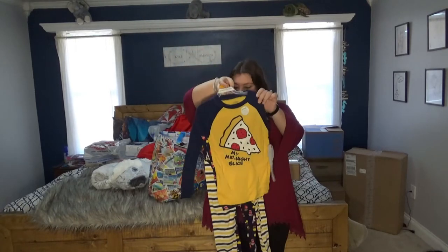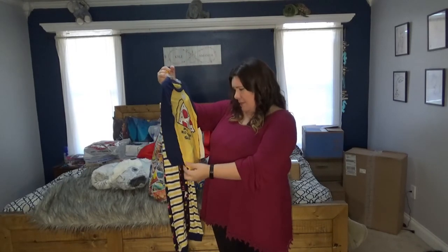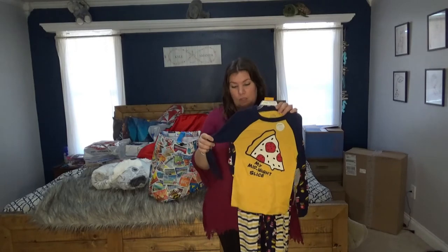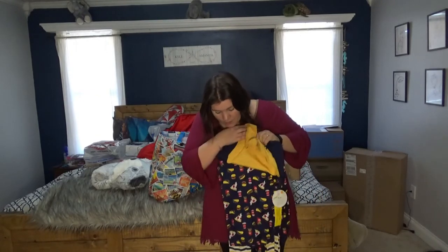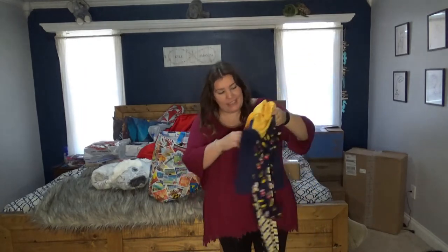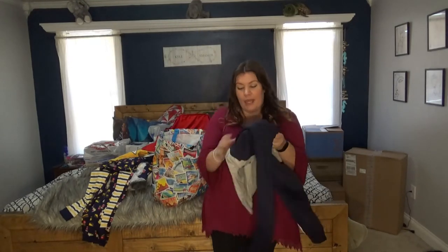Next are some really cute jammies from Sam's Club — $6 or $8 for a four-piece set. It comes with two long-sleeve shirts: one plain and one fun print, plus two pairs of pants — one yellow striped and one with pizza, soda pop, and hot dogs all over it. The little one is just going to love it.